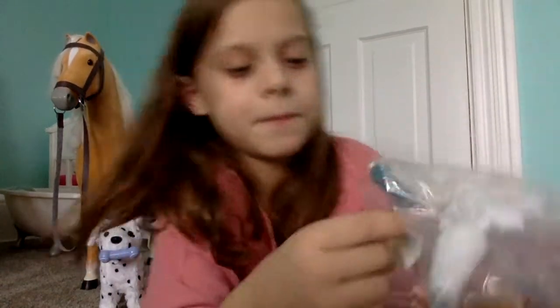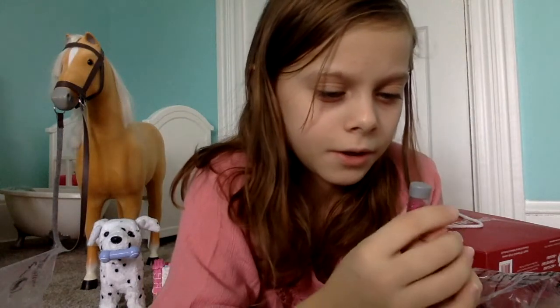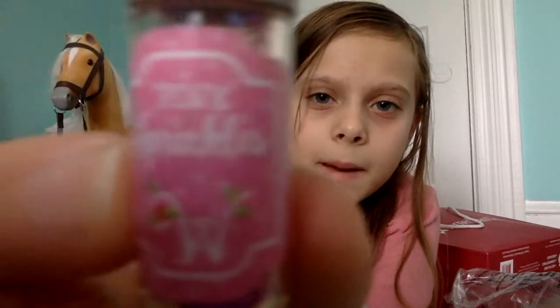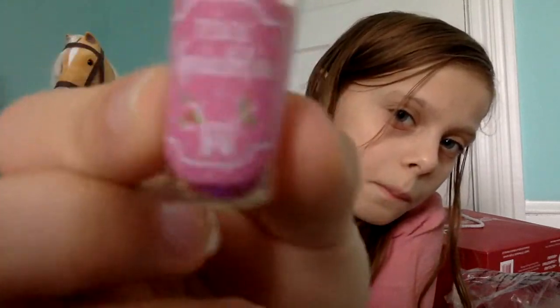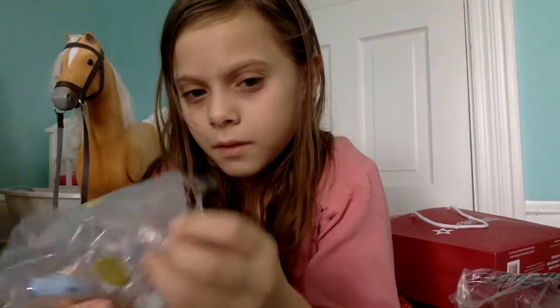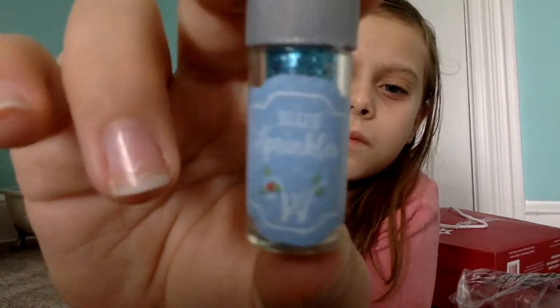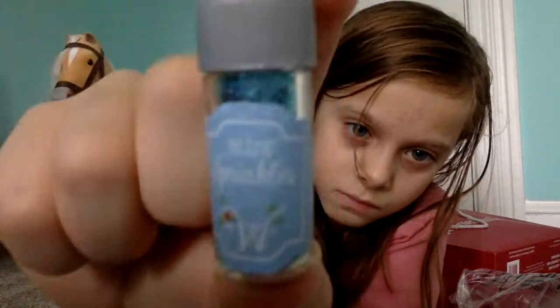Oh, this is cute. They have pink sprinkles — it even says pink sprinkles — but it's actually pink glitter. And then they have the same exact thing but in blue, and blue glitter.